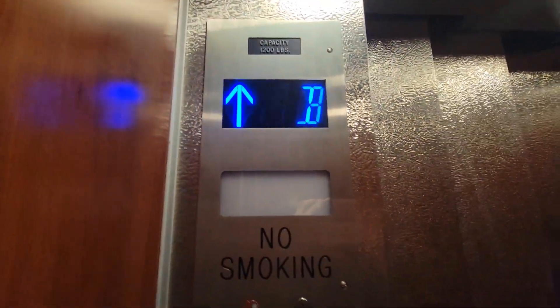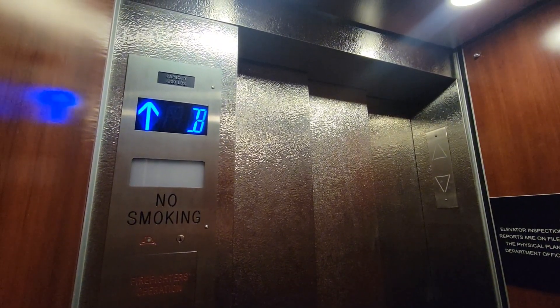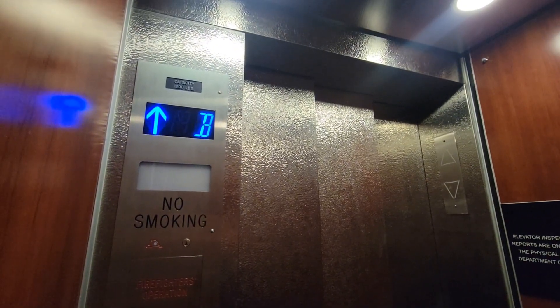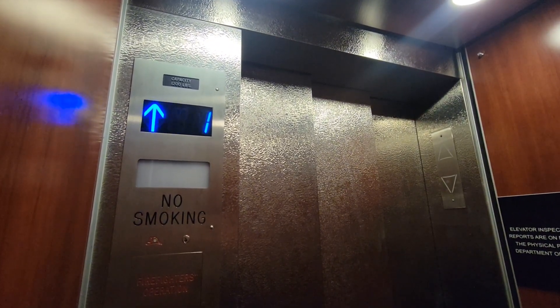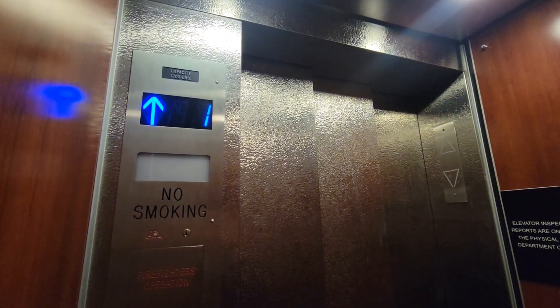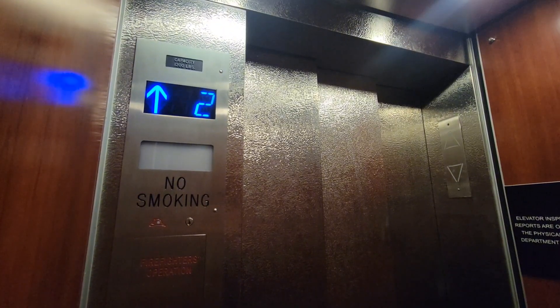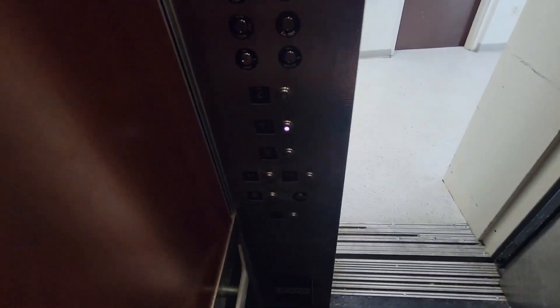All right, let's see if I have a motor. Very small.